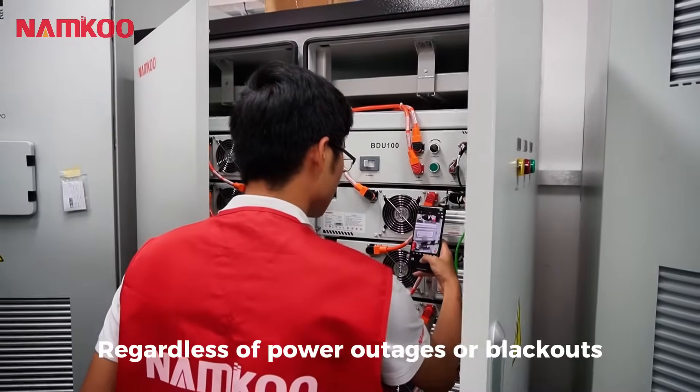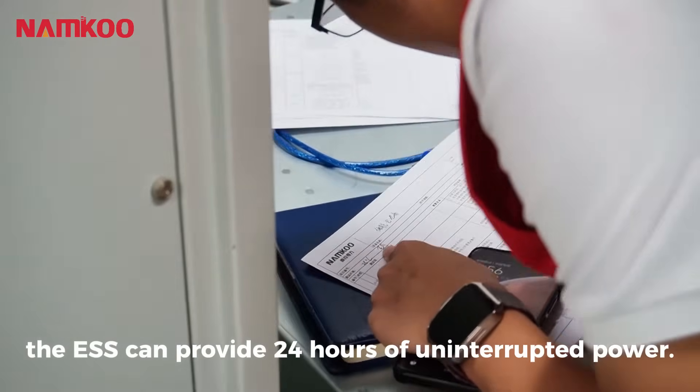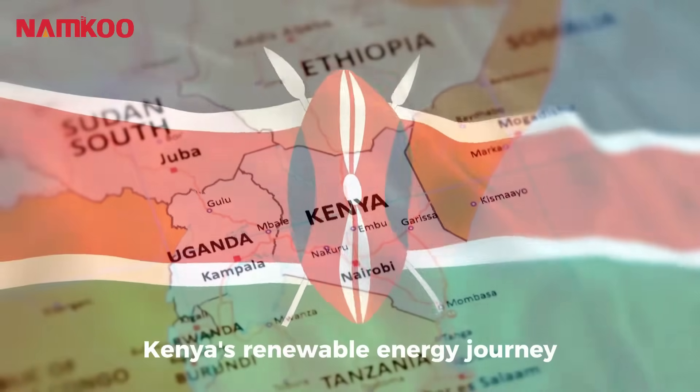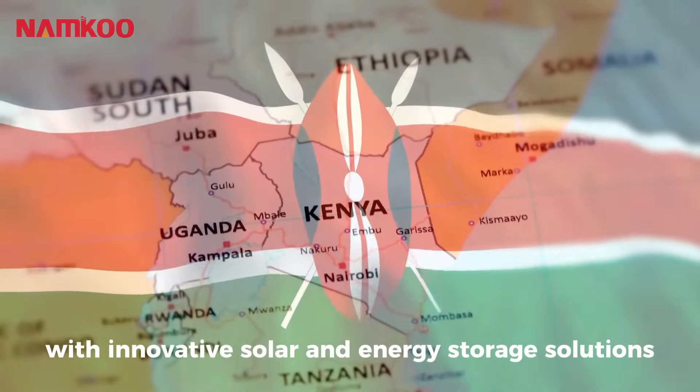Regardless of power outages or blackouts, Namco Energy Storage System can provide 24 hours of uninterrupted power. Namco is dedicated to advancing Kenya's renewable energy journey with innovative solar and energy storage solutions.